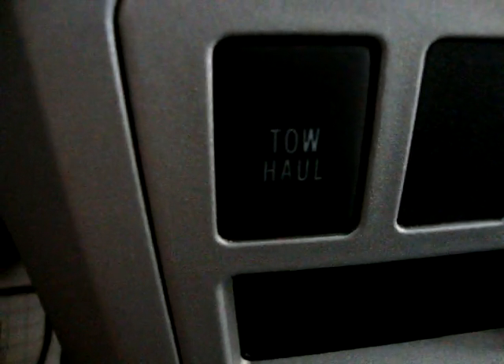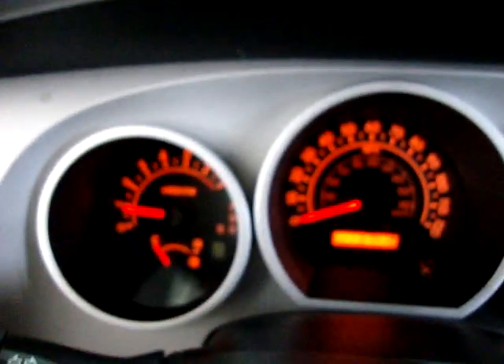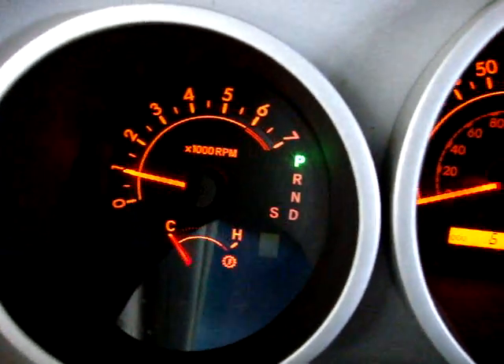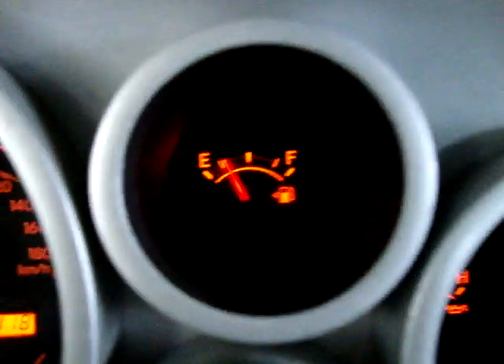There's a towing haul mode — if you're going to pull a boat or trailer, press that button and the transmission shifts differently to adjust for the extra cargo load. There's also cruise control. The car has 67,418 miles. I'm going to rev the engine so you can see it's running and handling perfectly — no check-engine light, no airbag light, no service engine or maintenance light, nothing like that. The only light flashing is the seatbelt light because I'm not wearing my seatbelt to shoot the video. Down here we have a couple of cigarette lighter adapters for your charger or cigarette lighter.